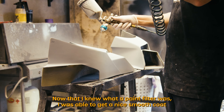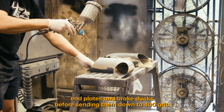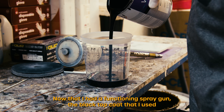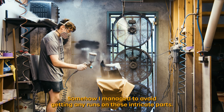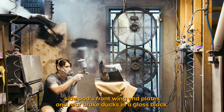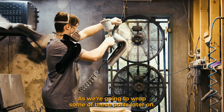I was able to get a nice smooth coat of high fill primer on these front wing end plates and brake ducts before sanding them down to 400 grit. Now that I had a functioning spray gun the black top coat was going on perfectly. Somehow I even managed to avoid getting any runs on these intricate parts. I had painted the nose cone, side pods, front wing end plates and rear brake ducts in a gloss black, as we're going to wrap some of these parts later on.